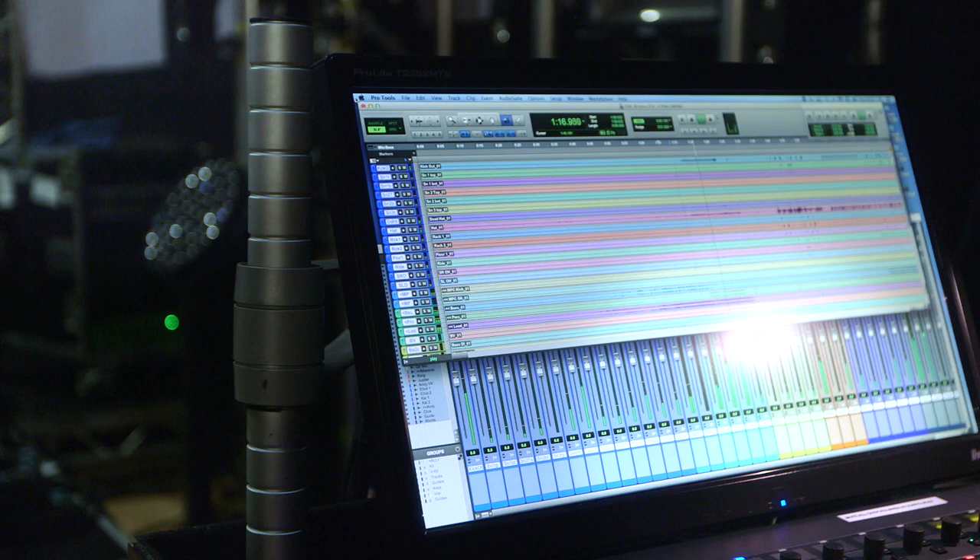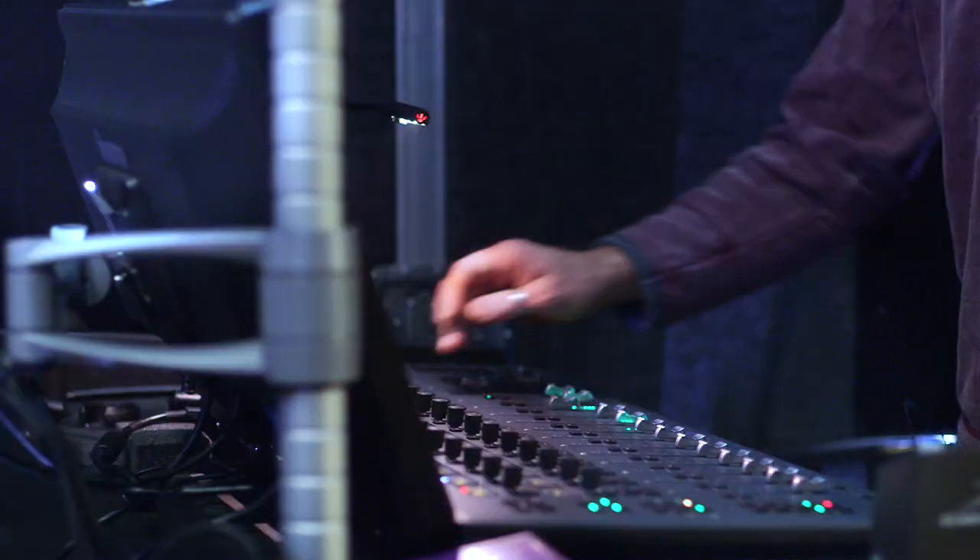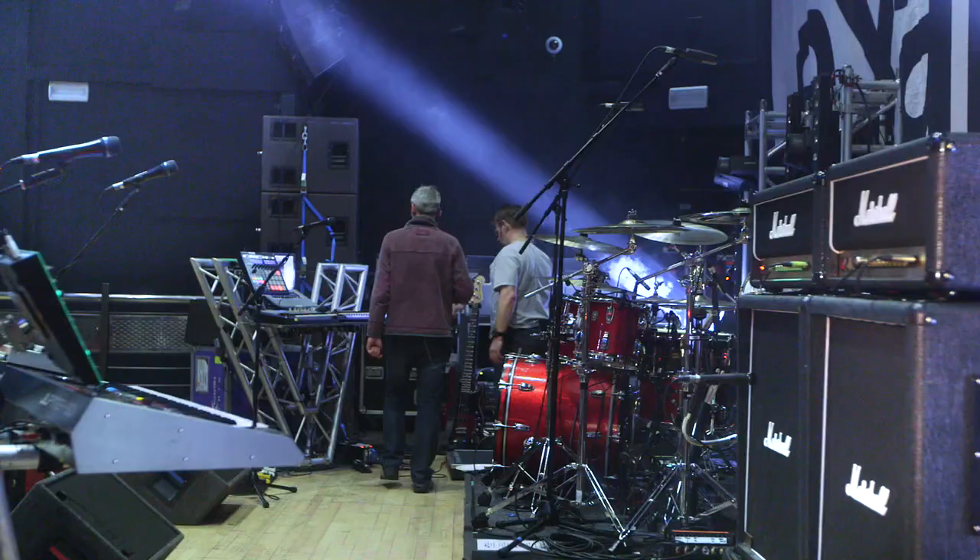The fact that I can record everything onto Pro Tools via a CAT5 cable is amazing, where you used to have a lot of converters and extra outputs. If we're in rehearsal and the bass player is not here, I can have his input coming from Pro Tools while the rest of the guys are playing live. So you don't have to have the whole band in to rehearse.